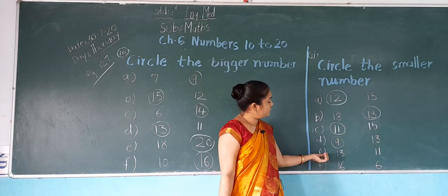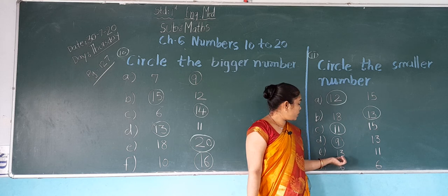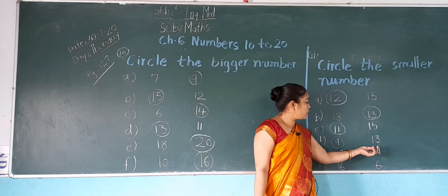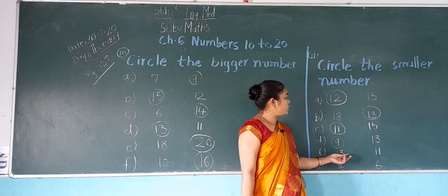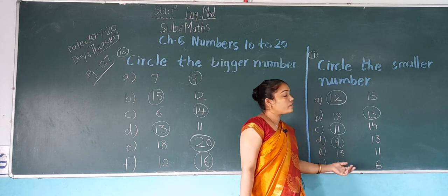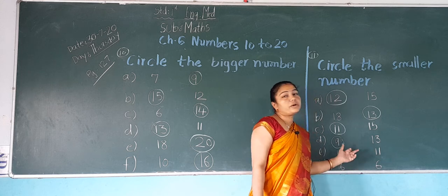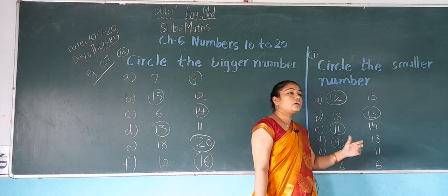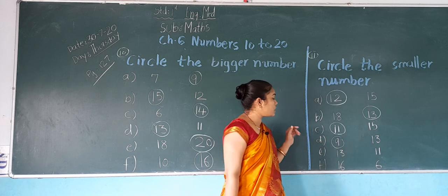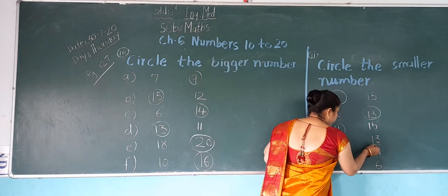Next, E: which number is this? 13. And 11. In both numbers, which number is smaller? 11 is smaller. So what do we do? We do a circle on 11.